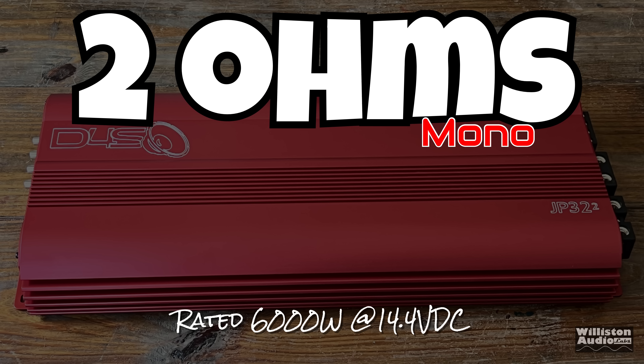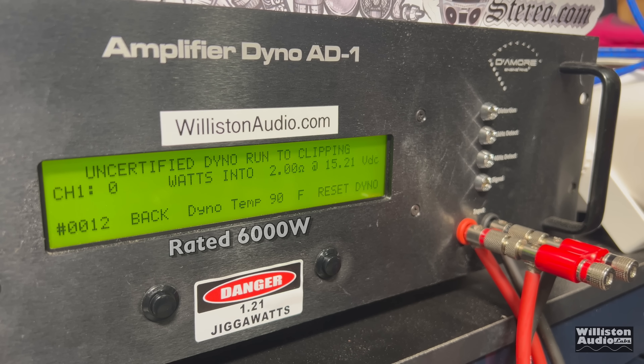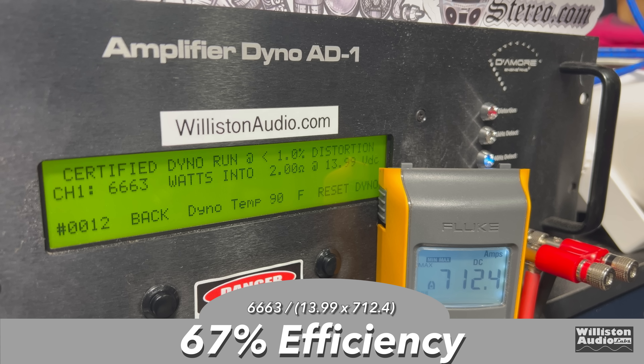Finally, 2 ohms bridge, rated 6000 watts at 14.4 volts. Running the amp bridge mono again with the 40 hertz track — certified test: 6663 watts at 13.99 volts. Easily meets rated power and more. Uncertified up to clipping: 6861 watts at 13.77 volts. Dynamic test with the pulse tone: 8914 watts at 14.69 volts. Efficiency: 67% at 2 ohms mono 40 hertz.